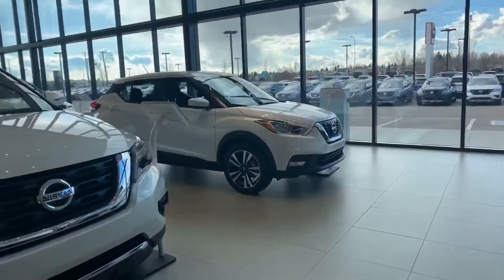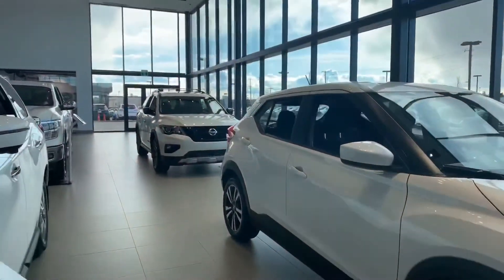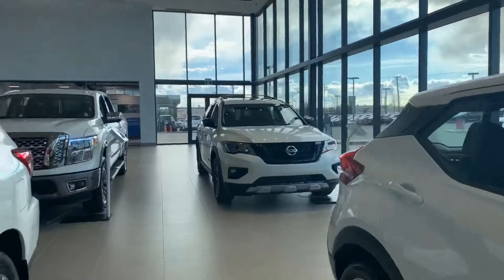You also have the option of the Nissan Kicks, which is more of a CUV — a little more stylish.